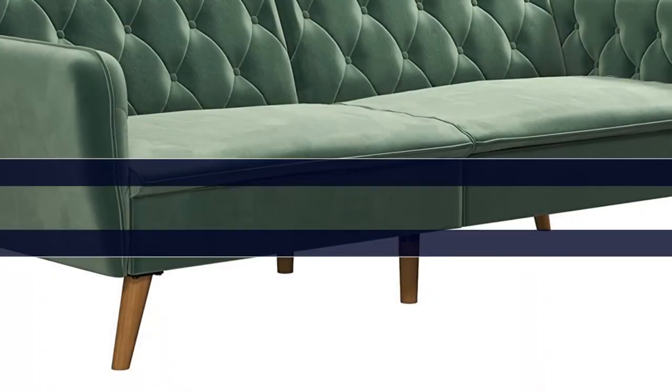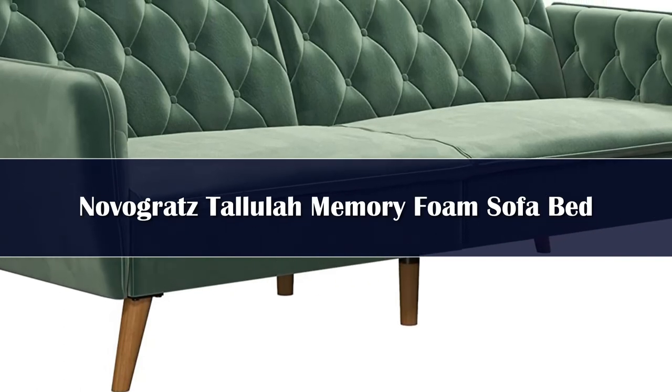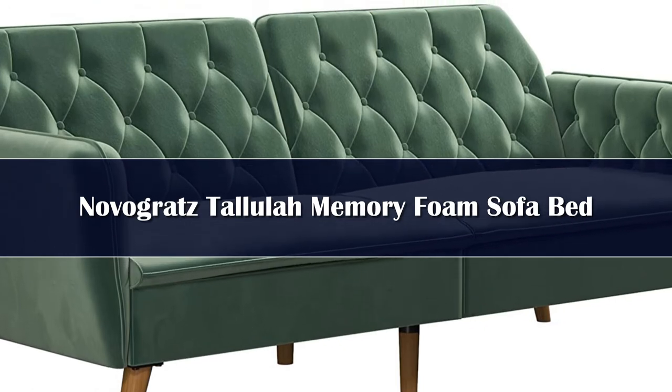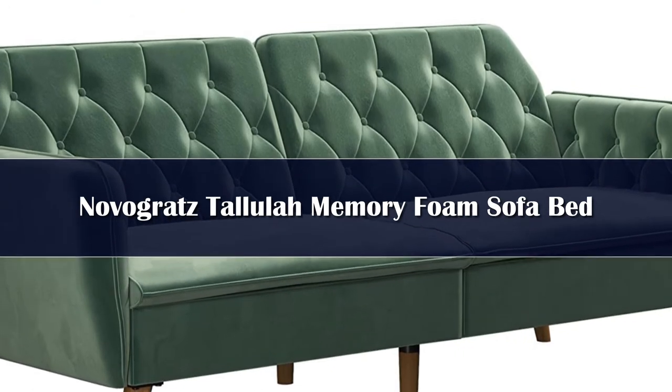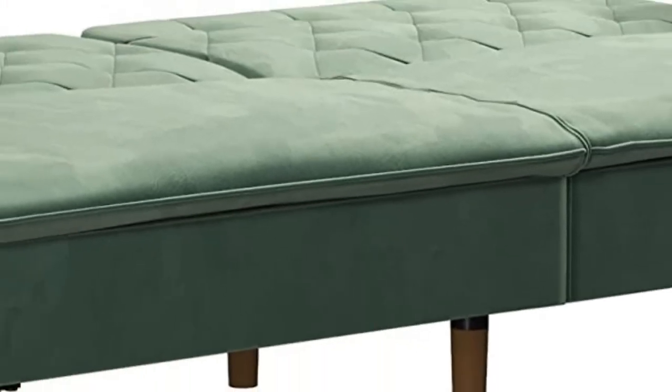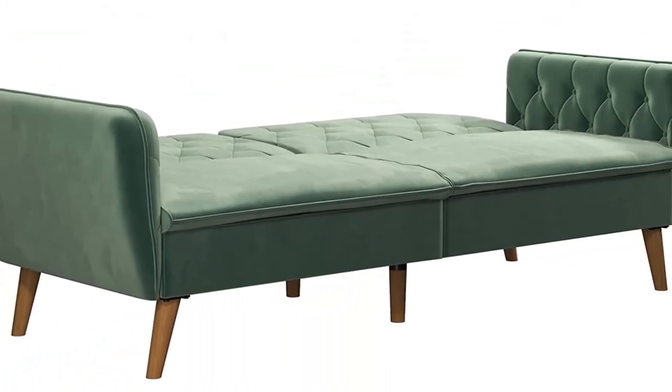Number 3. The Novogratz Tallulah Memory Foam Futon is exactly what you need and more. Bringing elegance and sophistication into your home with its vintage silhouette, rounded lines and button-tufted details. Designed with a soft velvet upholstery, this piece of furniture is both compact and multifunctional. Made with a sturdy wood frame, the Tallulah Memory Foam Futon is designed to offer nothing but superior comfort.